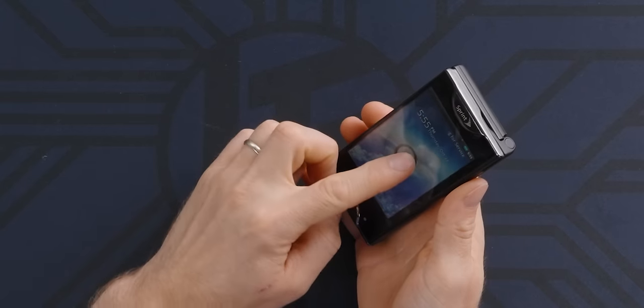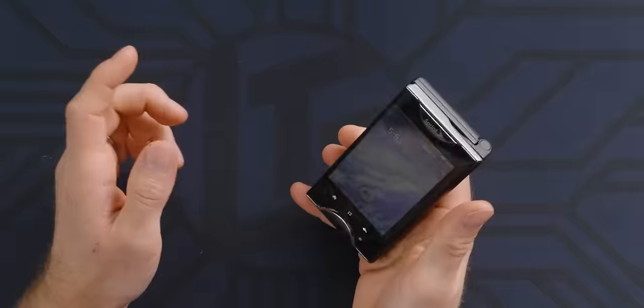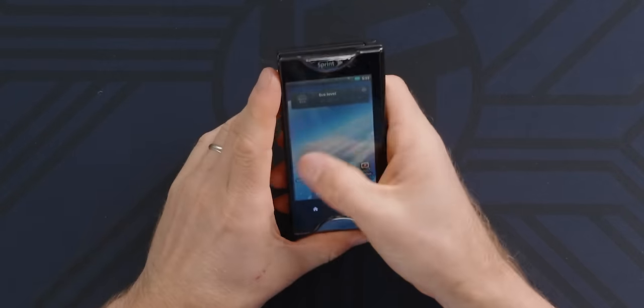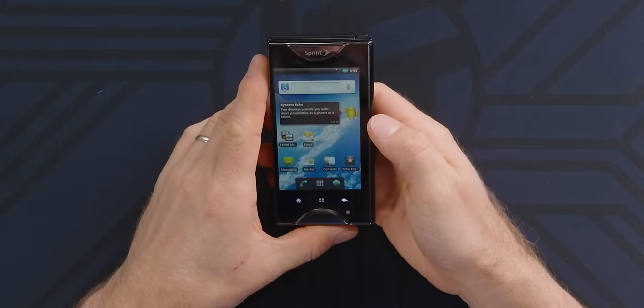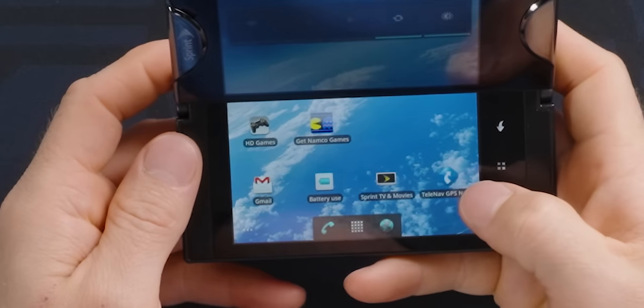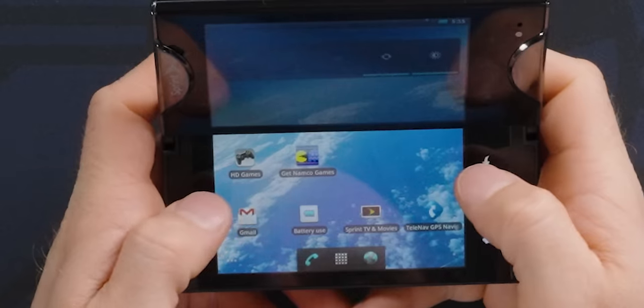It has at least three different modes: candy bar mode — flick to unlock, remember when Apple was all mad about that? Early Android was ugly, and when was the home button on the left? I guess this was a gaming-centric phone.